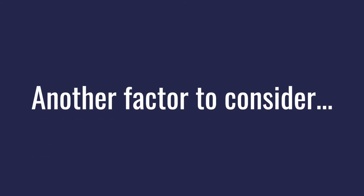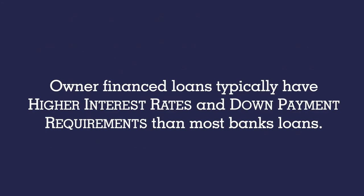Another factor to be aware of is that owner financed loans typically have higher interest rates and down payment requirements than most traditional bank loans, not including the family interest-free loans mentioned earlier.